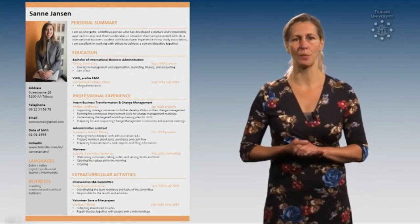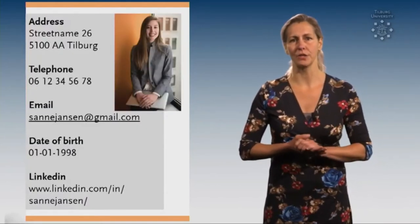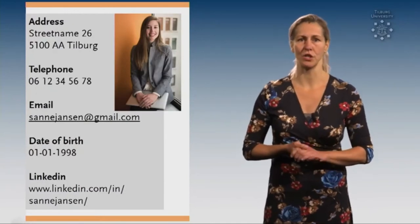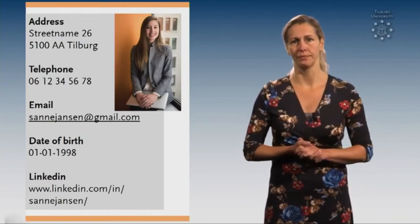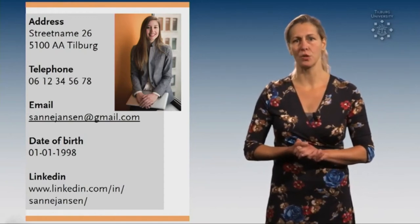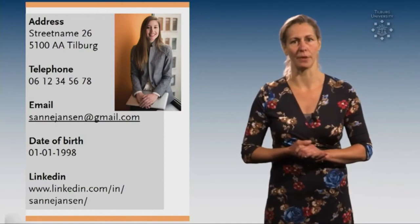Now let's take a look at the different components of a resume. Tip number 3 is about the personal details. In order to make a good first impression, use a professional photo showing your face clearly and with a neutral background. Besides that, a professional email address and a reference to your LinkedIn profile are a must, on top of your address and phone number.